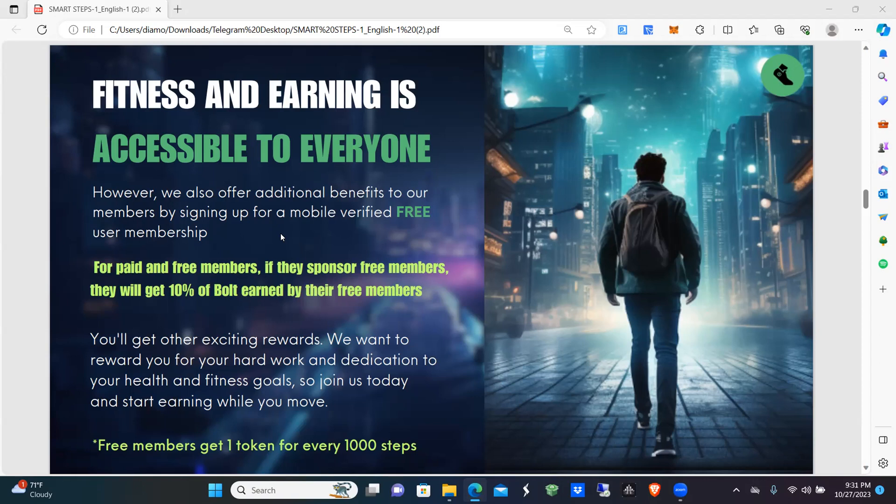So if your free member earns 10 tokens, you get 10% of that, which would be one. If they earned a thousand tokens, you get 10% of that, which would be a hundred. You'll get other exciting rewards — we want you to be rewarded for your hard work and dedication to your health and fitness goals.